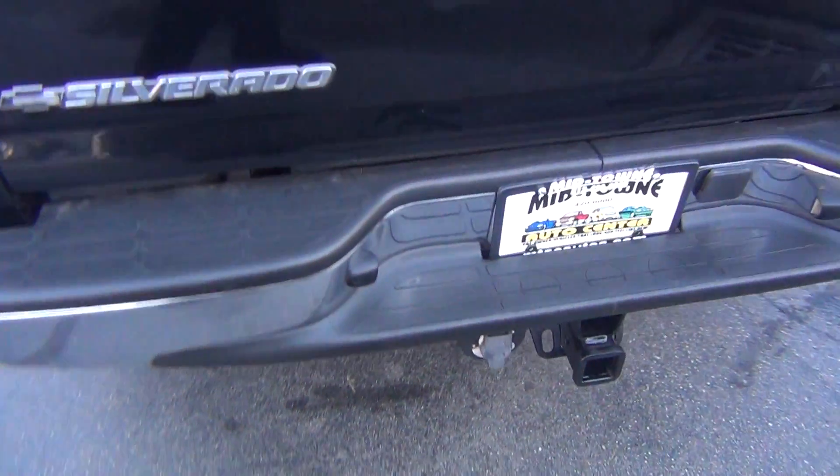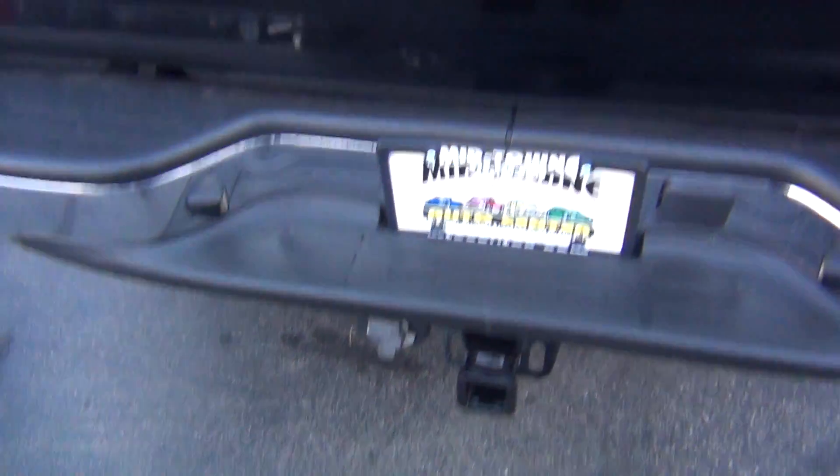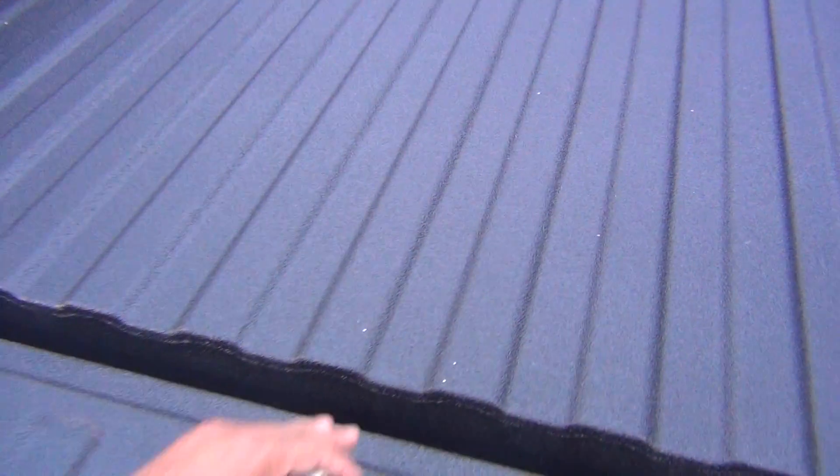As we come around to the back you can see you've got your tow package and you have a brand new Line-X spray-in bed liner. Never even been used — it is in absolute perfect shape.